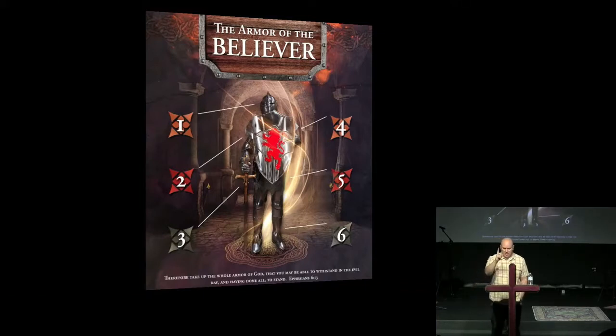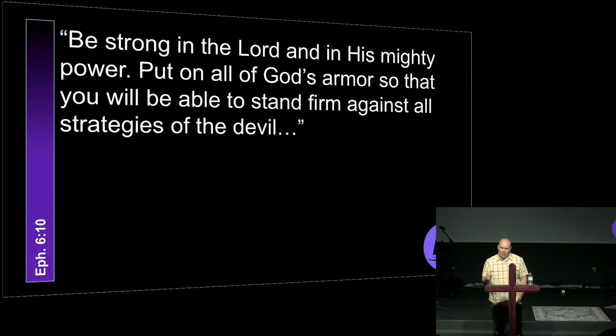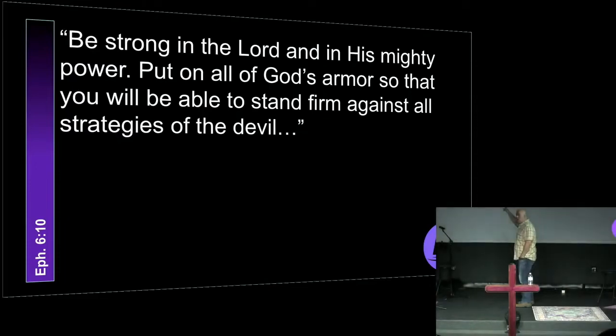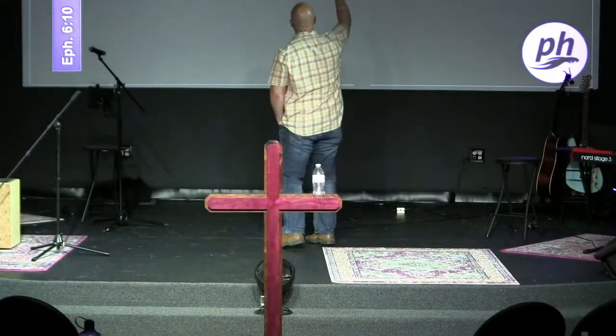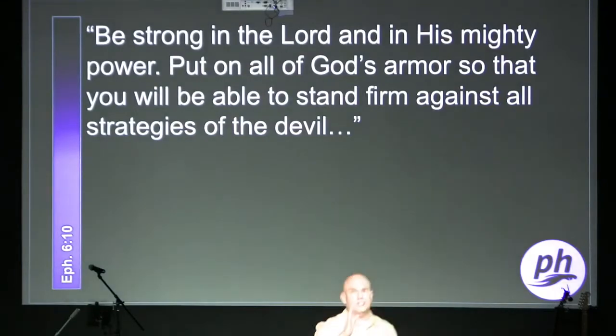Look at verse 10 of Ephesians 6. It says, 'Be strong in the Lord and in his mighty power, put on all of God's armor so that you will be able to stand firm against the strategies of the devil.' Be strong in who? The Lord. And in whose mighty power? His mighty power. Put on whose armor? God's. Did you catch that? This is critical. I am very serious when I say this, because I do not want somebody to get hurt.